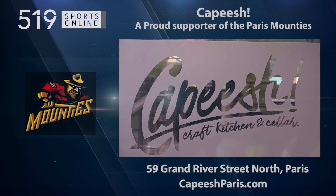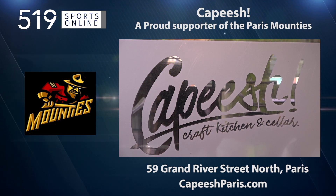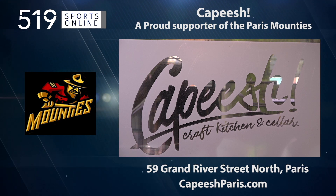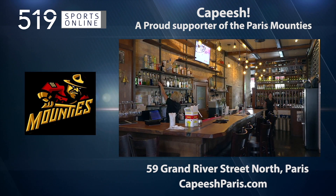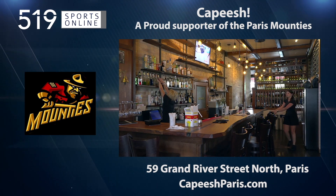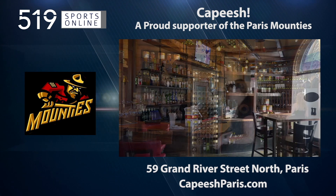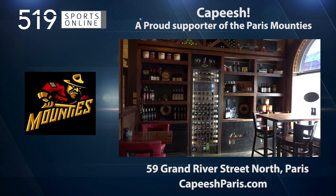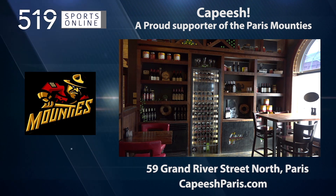This local sports report is presented by Capiche Craft Kitchen and Cellar, a proud supporter of the Paris Mounties. Capiche offers a little bit of everything from Italian to Greek to American plus Indian and Thai food. It's casual, it's fun, and it's full of carbs. Check out the menu at capicheparis.com and drop by the restaurant at 59 Grand River Street North in Paris.